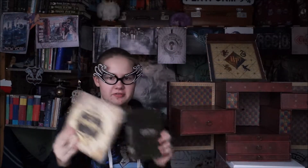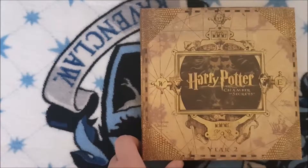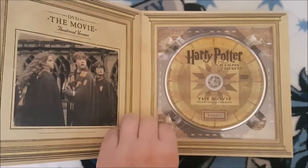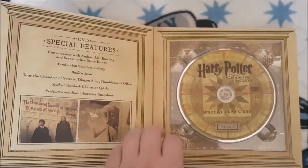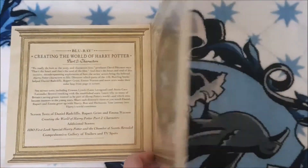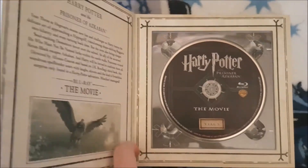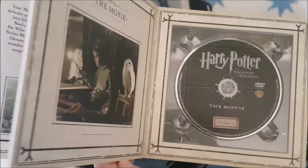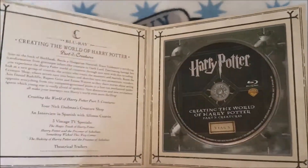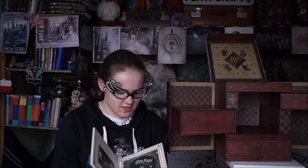This first drawer holds Chamber of Secrets and Prisoner of Azkaban. In Chamber of Secrets, you have the Blu-ray of the movie, then the DVD theatrical version, special features, and then Creating the World of Harry Potter Part 2 — 'Characters' on Blu-ray. For Prisoner of Azkaban, you have the movie Blu-ray, the movie DVD, special features on DVD, and Creating the World of Harry Potter Part 3 — 'Creatures' on Blu-ray. The theatrical versions stop here — I think Chris Columbus was the only one who did it — but you still have the in-movie experience and the settings.